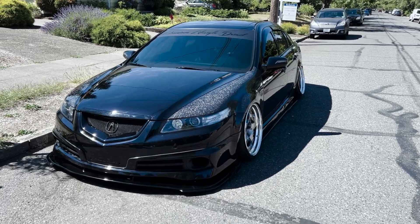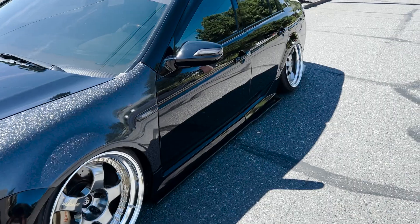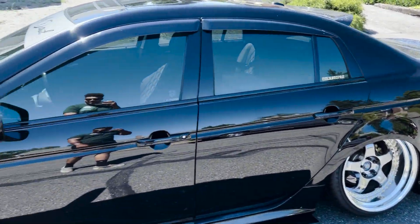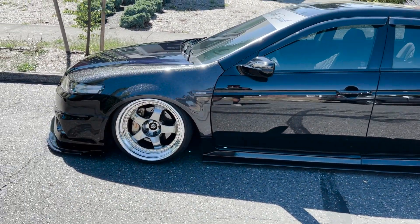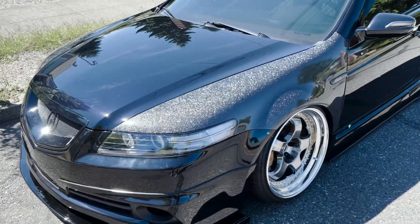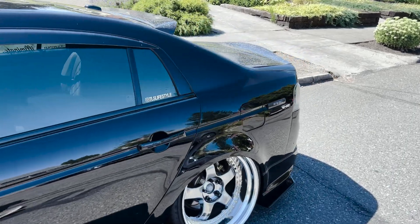Alright, what's going on guys, welcome back. It's D with the lifestyle. Hope you guys are doing good. We got the car outside in the sun. If you guys can see the title, we are parked outside of the new place that we're gonna be talking about today.